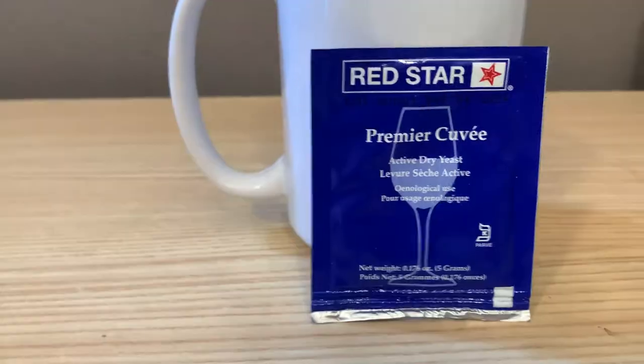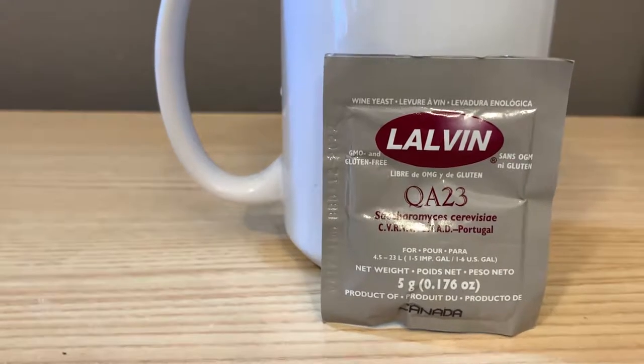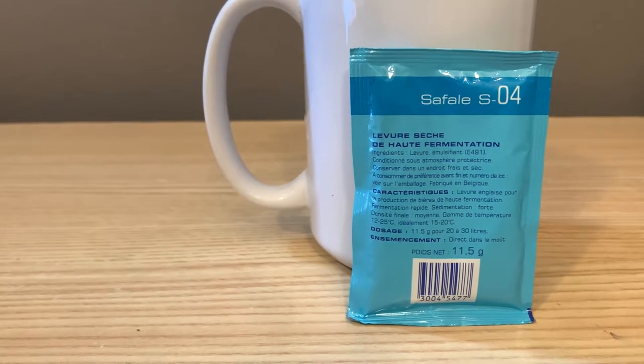Let's go ahead and take a look at our hard apple cider now that it's all done. We're going to taste them. You'll recall we used four different yeasts: Red Star Premier Cuvier, bread yeast, QA 23, and the ale yeast, Safe Ale SO4. So we're going to see if these made a subtle difference, a big difference, or no difference at all.